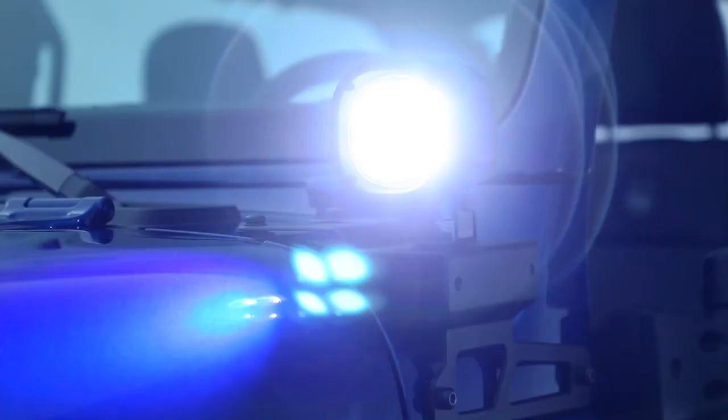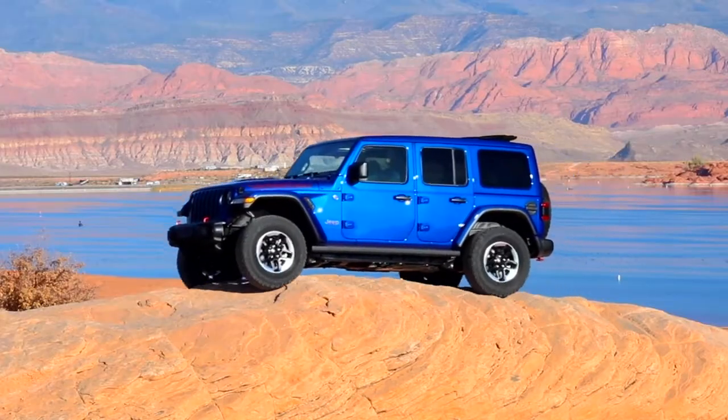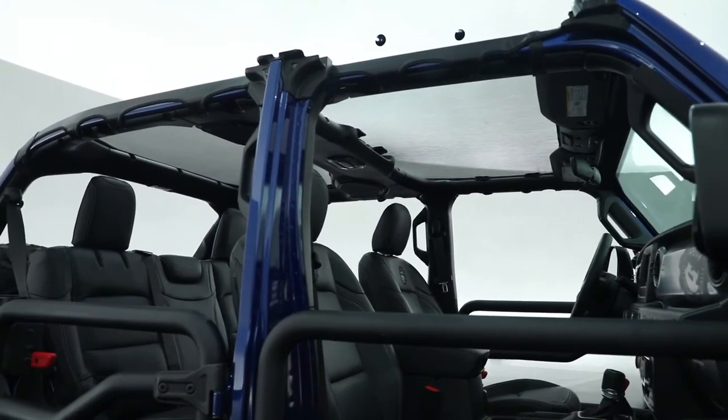Jeep Wrangler is built on a proven tradition of smart design combined with preventative features to help keep you safe and secure. From an advanced front and side airbag system to high-strength steel beams that improve side impact performance,